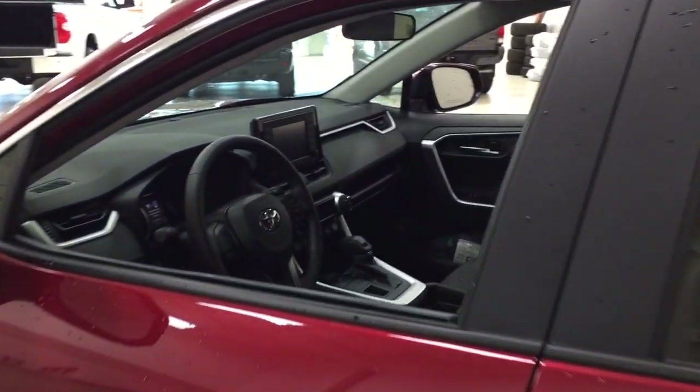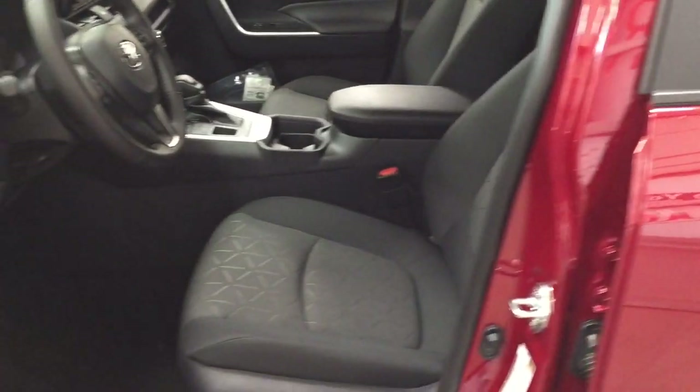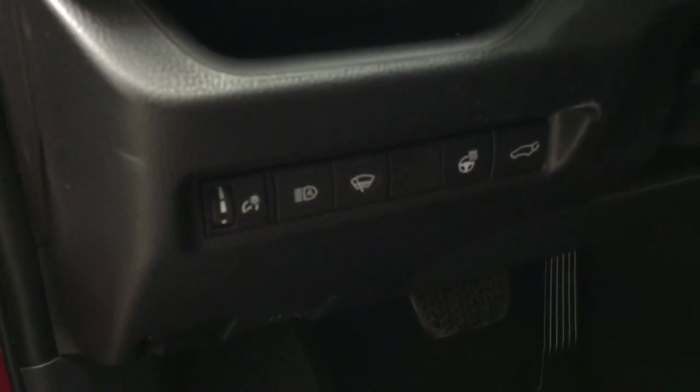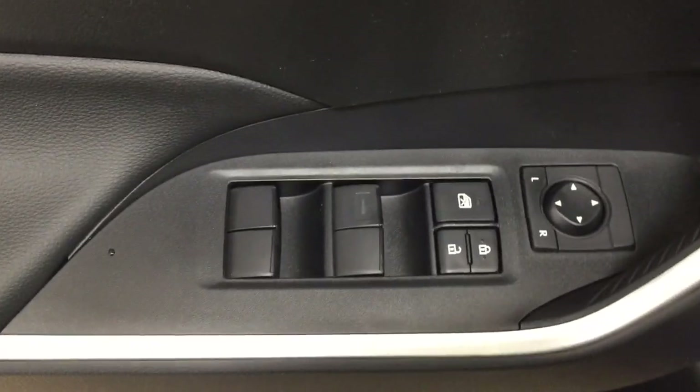Taking a closer look at the front dash as well as the front seats, you're going to see your black interior with your power driver's seat with lumbar support. Over on the left-hand side, you have your automatic high beams, window wiper de-icer, heated steering wheel, and power liftgate release. On the inside of the driver's side door, you have your mirror controls, window locks, power locks, and window controls.